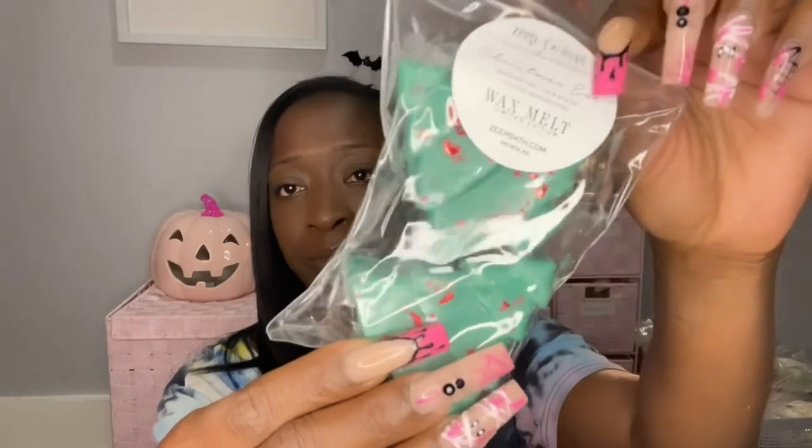Next we have Christmas Eve, and this is Crackling Fire, Fur, and Balsam Toasted Marshmallows. These are the Christmas shapes as well. I had to get this one — y'all know I love anything with a tree note. Oh, this smells so good. I love balsam, I love fur, that's exactly what I get from here. This smells like Christmas, it smells like Christmas Eve. I've never really done the real Christmas tree thing, but I've always loved the smell of real Christmas trees.